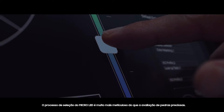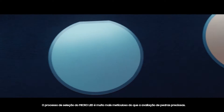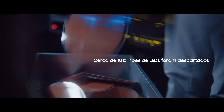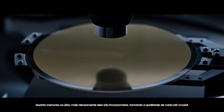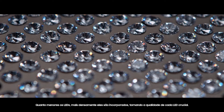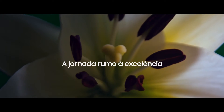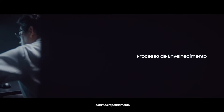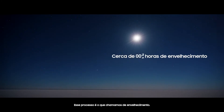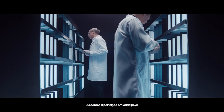The selection process for Micro LED is far more meticulous than the evaluation of precious gemstones. The smaller the LED, the more densely they get embedded, which is why the quality of each LED is crucial. The assessment process doesn't end there — we test over and over again and go through stabilization phases. This process is what we call aging. We strive for perfection in each and every pixel.